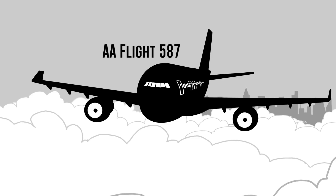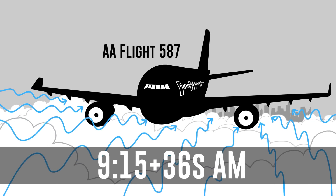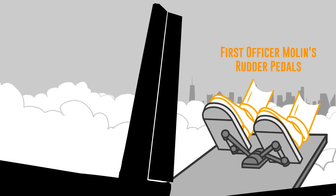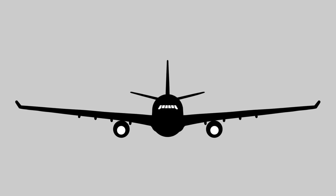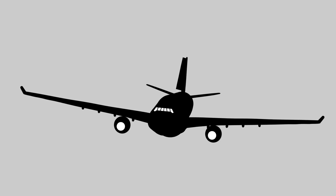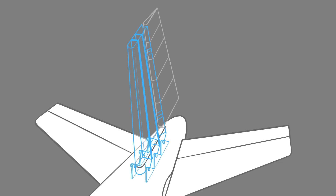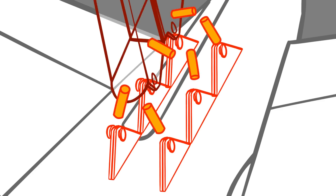At 9:15am and 36 seconds, Flight 587 entered the wake turbulence from that Japan Airlines 747. In response, First Officer Molen alternated the rudder back and forth from right to left in quick succession, causing a side slip. A side slip is when one wing of the plane is lowered and the opposite rudder is applied to keep the plane pointed forward — something they do in crosswind landings. This quick rocking back and forth on the rudder created incredible lateral forces on the vertical stabilizer.